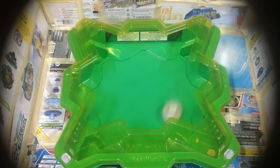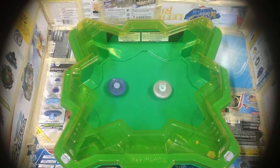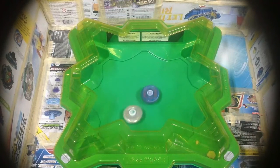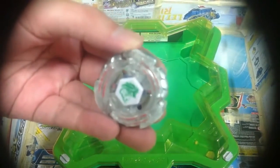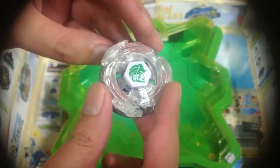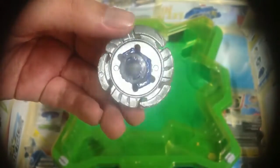Final round, start! Come on, Lightning L-Drago — still spin as much as you can! Your winner is my favorite broken slash worn-out Hasbro Metal Saga combo. This is Lightning L-Drago 130D WD in worn condition — the winner!